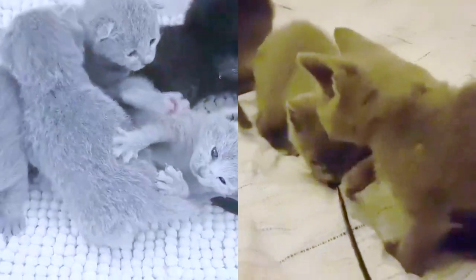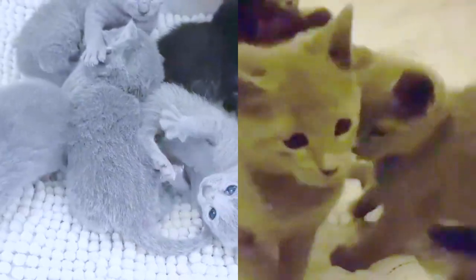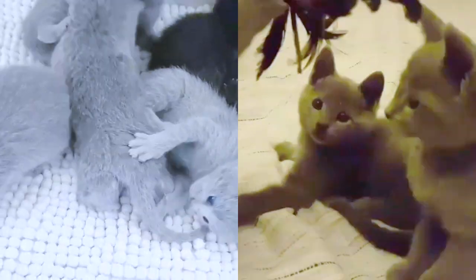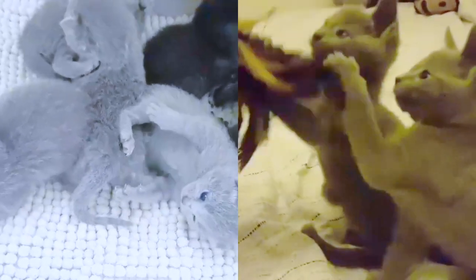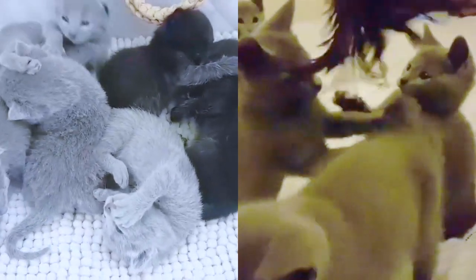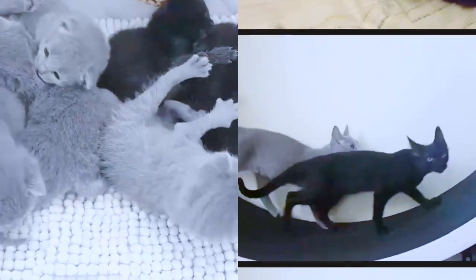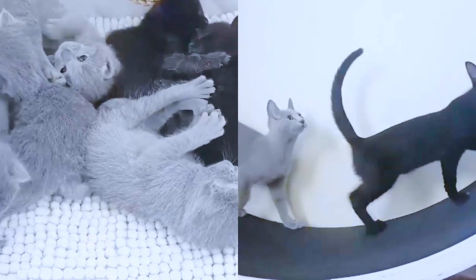Are Russian Blue cats hypoallergenic? According to PetMD, hypoallergenic breeds including the Russian Blue aren't technically non-allergenic. The lessened amount of dander and other allergens they produce isn't enough to activate allergies to a noticeable level in most people.